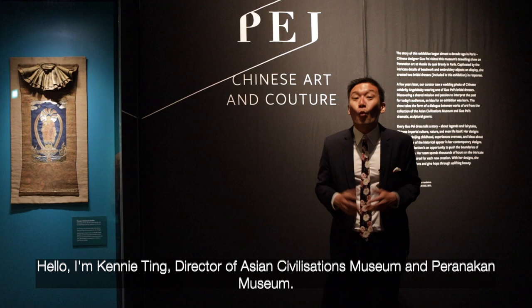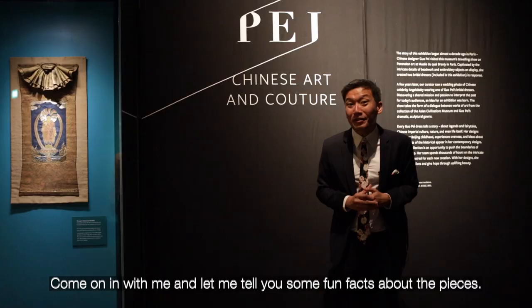Hello, I'm Kenny Ting, Director of Asian Civilizations Museum and Peranakan Museum. Welcome to Guo Pei Chinese Art and Couture. Come on in with me and let me tell you some fun facts about the pieces.